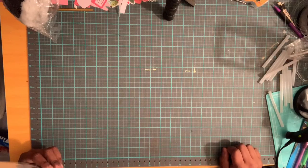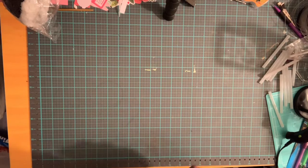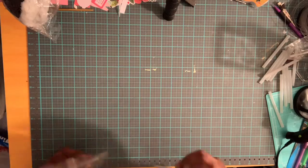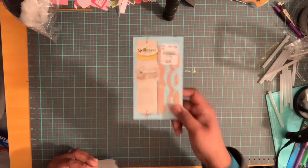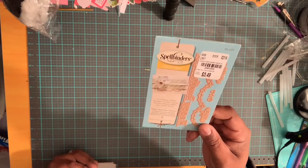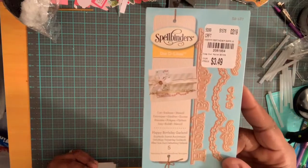Welcome to Time to Recraft and Create. Today I have a small Tuesday morning haul for you guys. Let's get to it! First we have the Spellbinders Die Delights die, and it was $3.49.